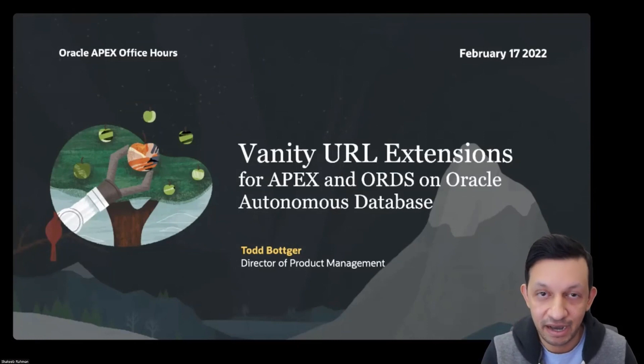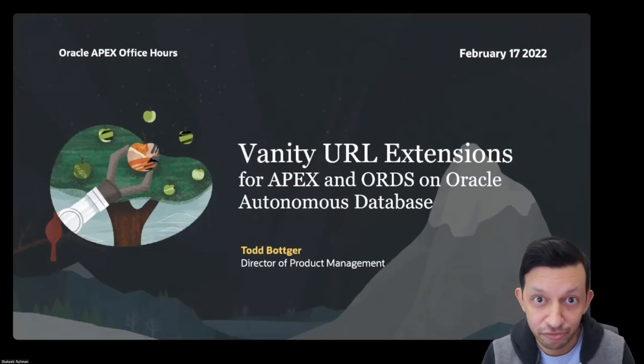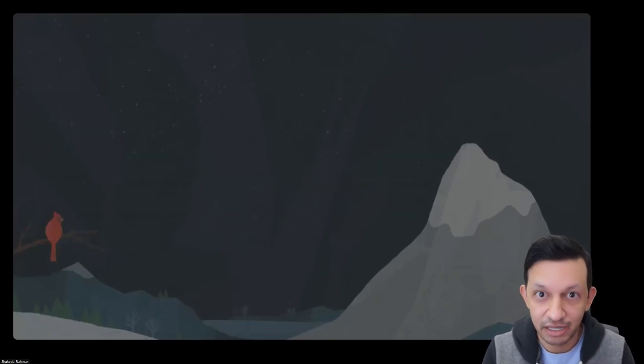For today's session, it will be an extension — really part two of the previous session we had on vanity URLs for APEX and ORDS on Autonomous Database. This will be presented by Todd Botker, who is a director of product management on the Oracle database team. I think you're going to learn a lot from the session, so with that I'll hand it over to you, Todd.